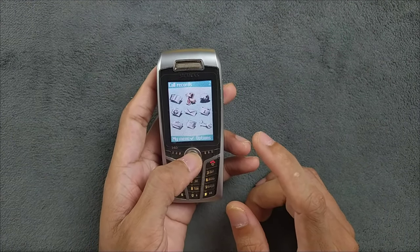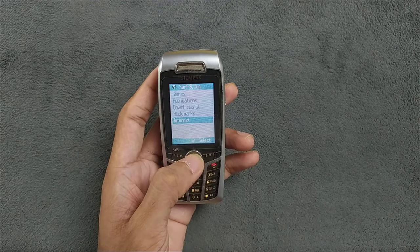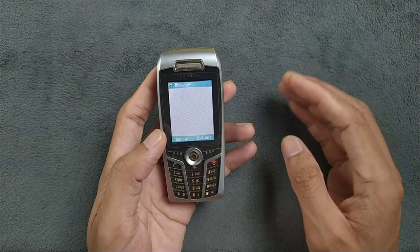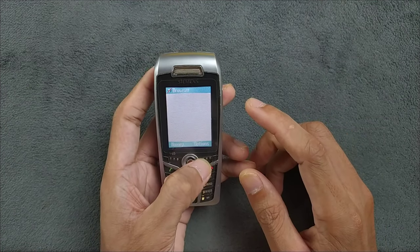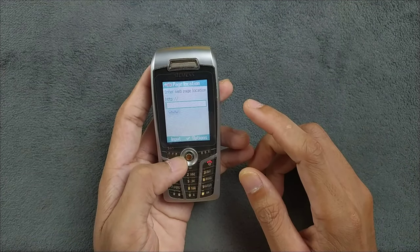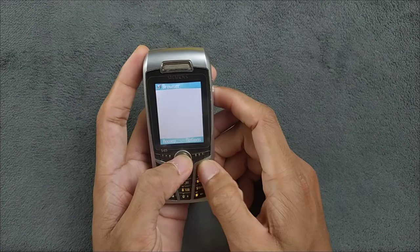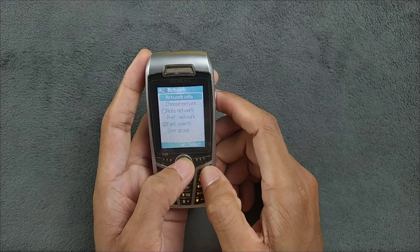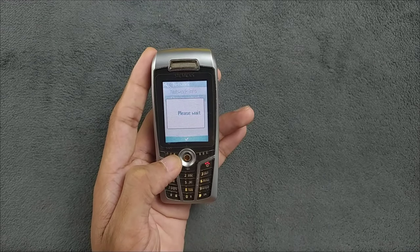The internet is not working on this device — it gives an error called 'GPRS network not available.' The way it connects to the internet is just not working anymore. Opera Mini and other apps were installed by directly sending files over Bluetooth, which works fine. But browsing the internet directly doesn't work. I'm now trying to connect manually to the network since auto network was turned off.